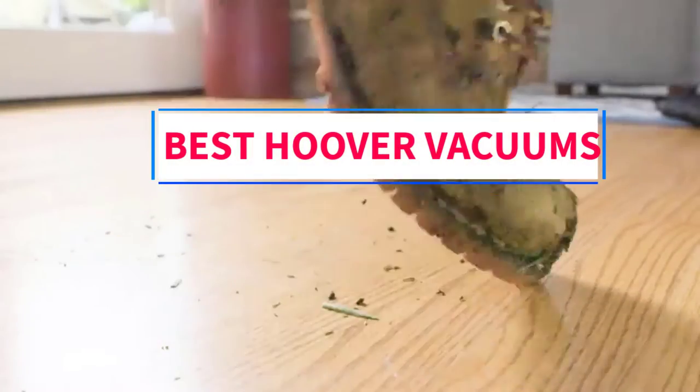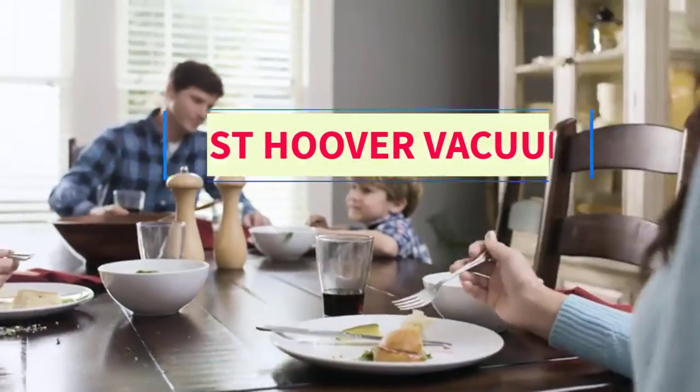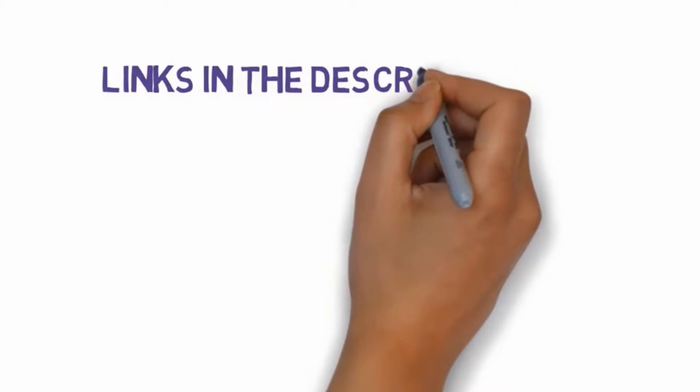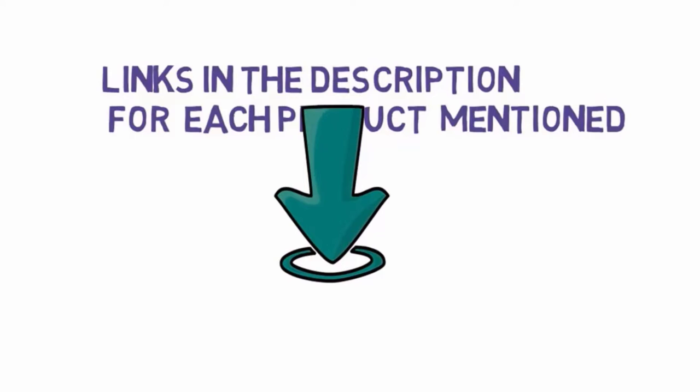Are you looking for the best Hoover vacuums? In this video we will look at three of the best vacuums on the market. Before we get started, we have included links in the description, so make sure you check those out to see which one is in your budget range.